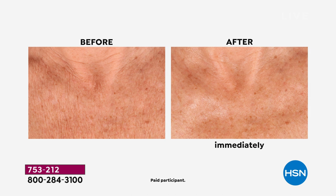Very crepey chest before — look at this after, so close and tight. That is immediate. Not even a week, not even 30 days or 90 days. Imagine what your chest, decollete, and neck area could look like after a few weeks if immediately those are the type of results being achieved.